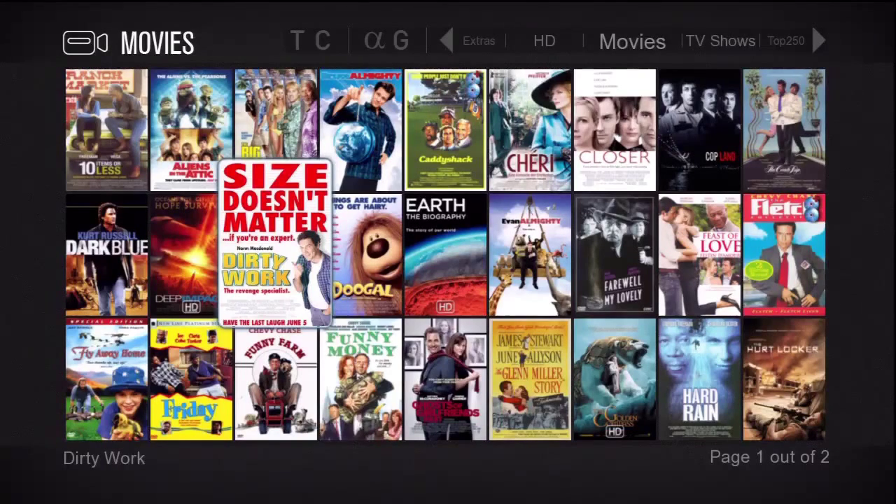I'll press the blue button. I'm going to press the red button now and we'll go find the genre for HD. Once you've found the genre you want, just press the title button on your remote to select and display that genre.